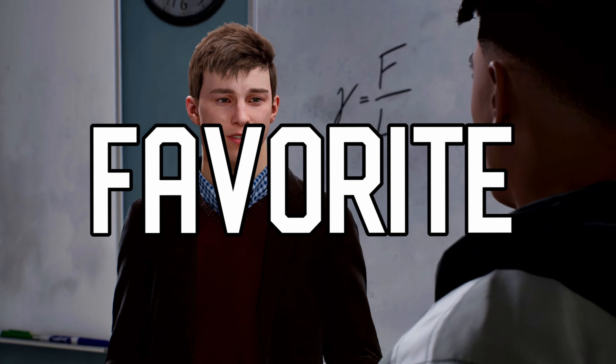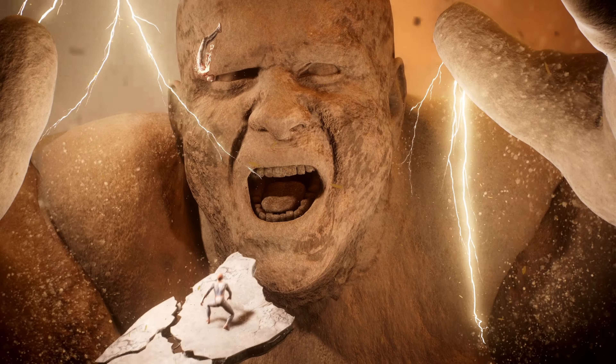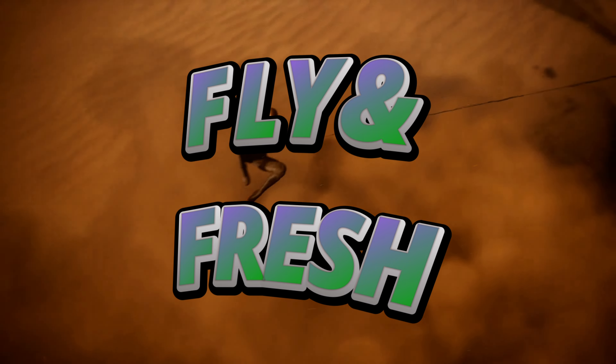What's going on everybody, welcome back to a brand new Marvel Spider-Man 2 video. Today I wanted to let you guys know that the Fly and Fresh pack is live.